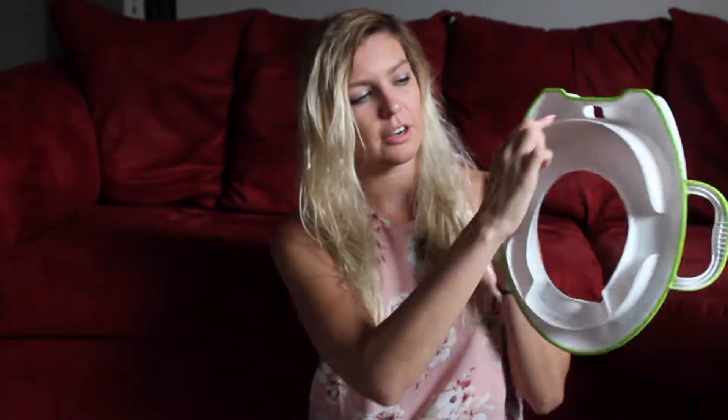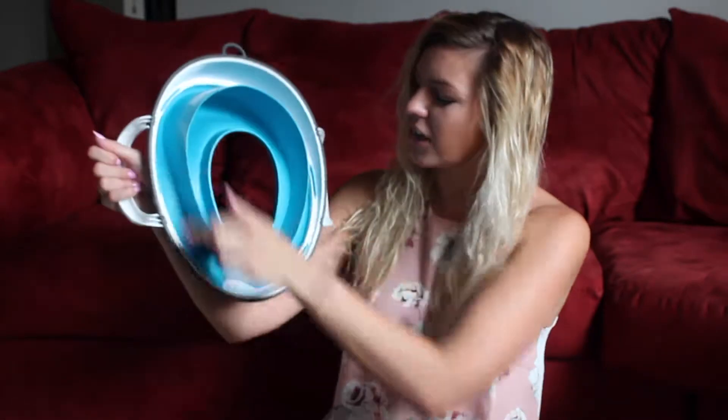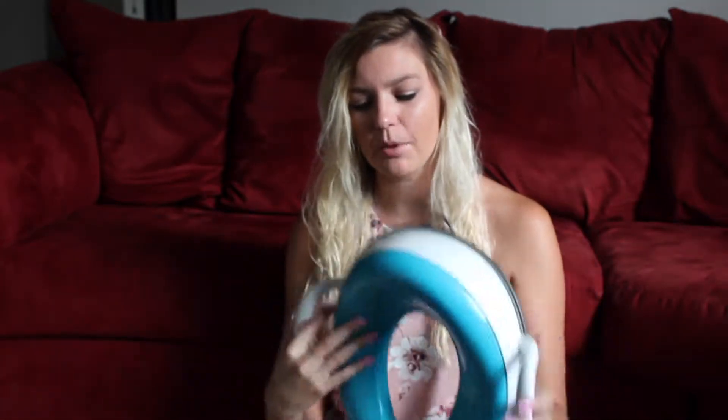Before we had this potty seat by Munchkin — it's stupid, I hate it, I don't like it. This back part, as you can see, is shaped like an oval, so it didn't fit on a round adult toilet. But this Prince Lionheart one is cut off at the bottom, so it fits both oval and round toilets. Perfect. Love it. A plus.